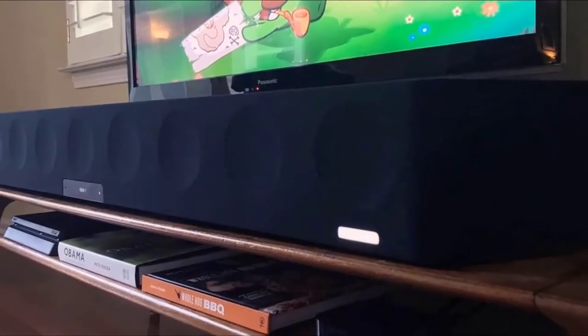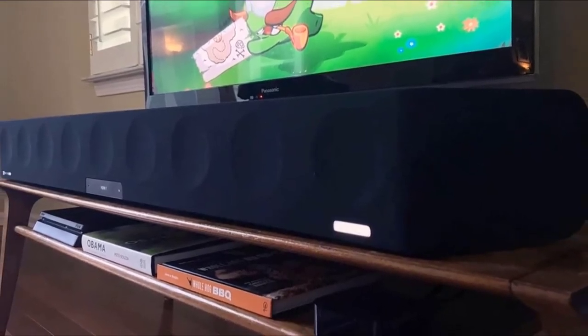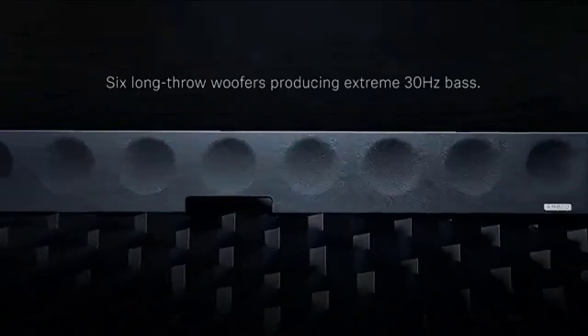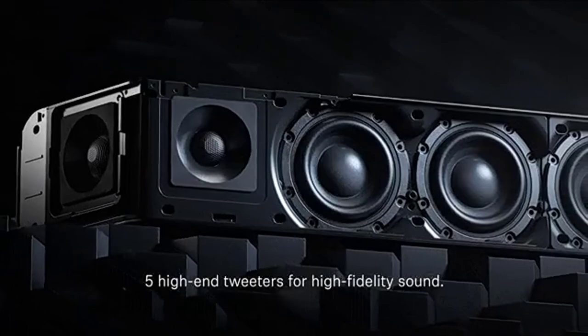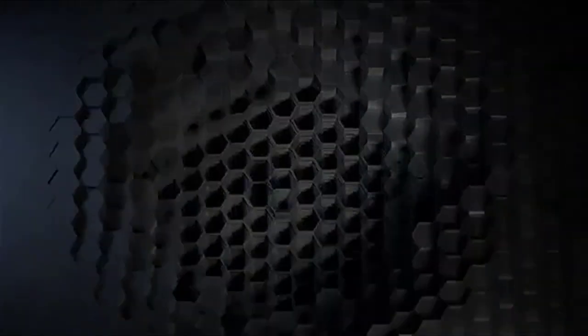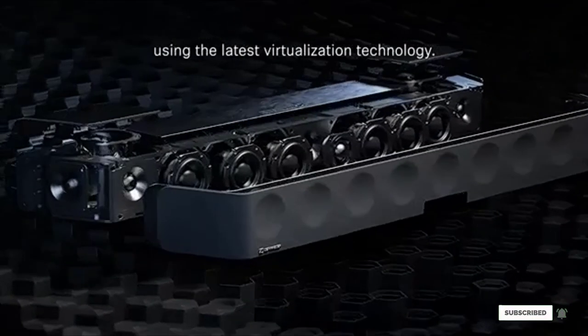To get the full Dolby Atmos effect, you'll need to wall-mount or position the soundbar on the top shelf of your rack so the upward-firing speakers aren't obstructed. It's well worth the effort. For those who want convincing 3D sound, this is the best soundbar with a premium price tag that we've ever tested, which is why it retained its title at the 2021 What Hi-Fi Awards.